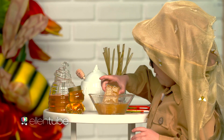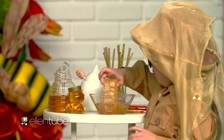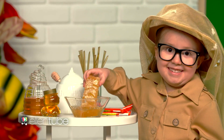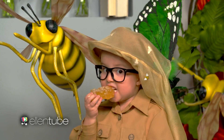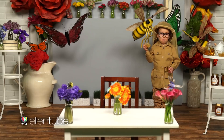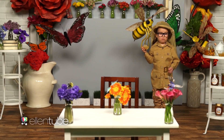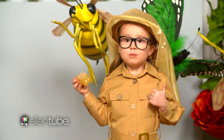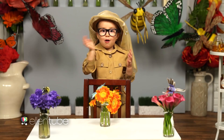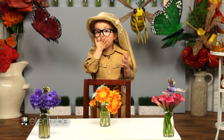Sticky honeycomb! This is going to be yummy. Thanks for learning about bees, pollination, and honey. Bye!